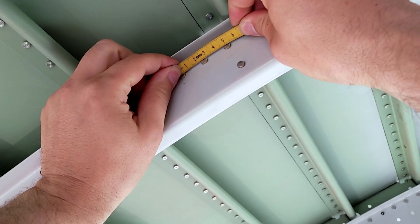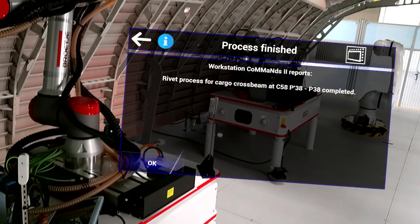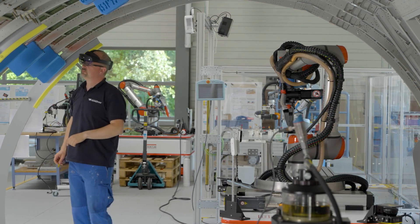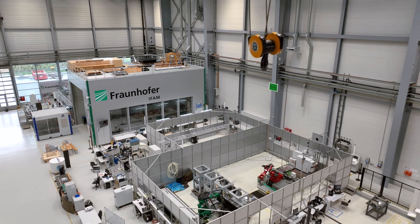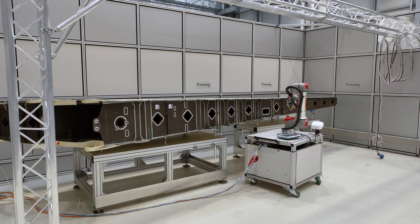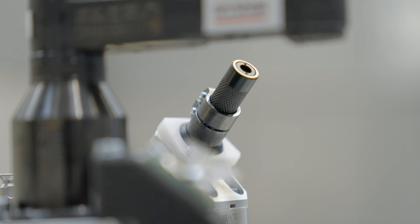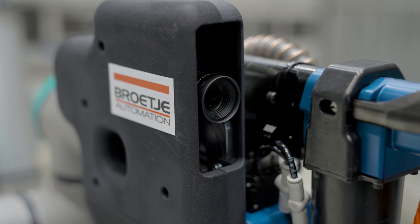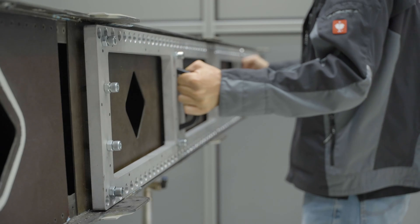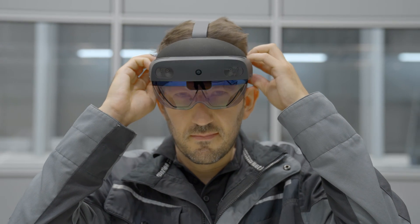This makes it possible to adapt or exchange both the processes and the modules with their hardware. Another demonstrator was built at Fraunhofer IFAM in the research center CFK Nord in Stade. Modules such as AR glasses and the robot can continue to be used. The aim of the demonstrator is to optimize the previous manual process of drilling and screwing rivets on the vertical tailplane box.